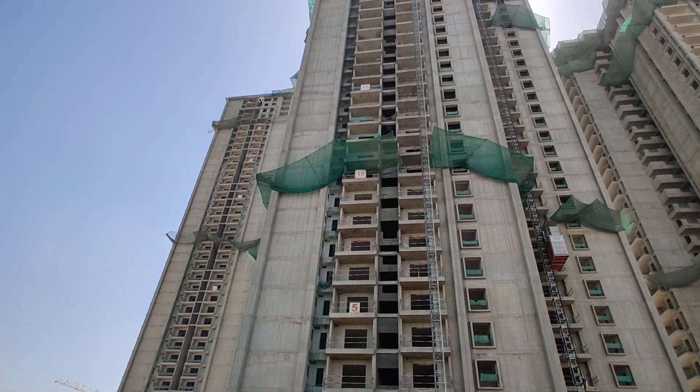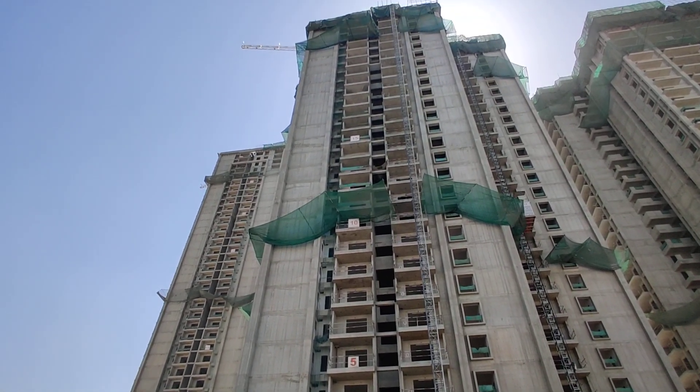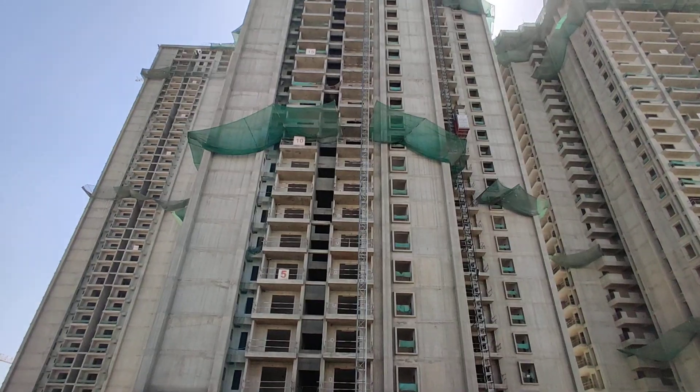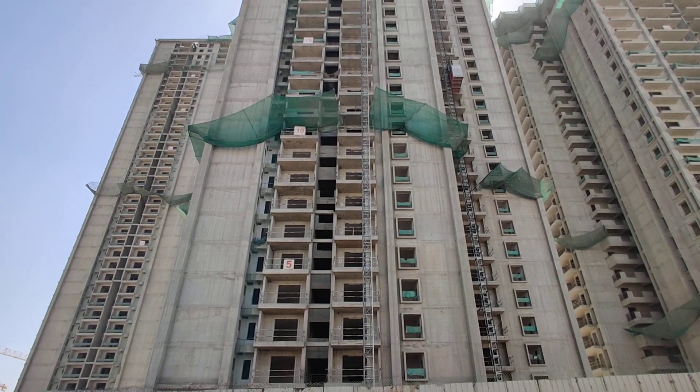Each floor has only a single flat. The size of each flat is either 5300 or 5400 square feet — two variants, all with the same layout. They are available in north-facing and east-facing orientations. The project is scheduled for possession in December 2025.